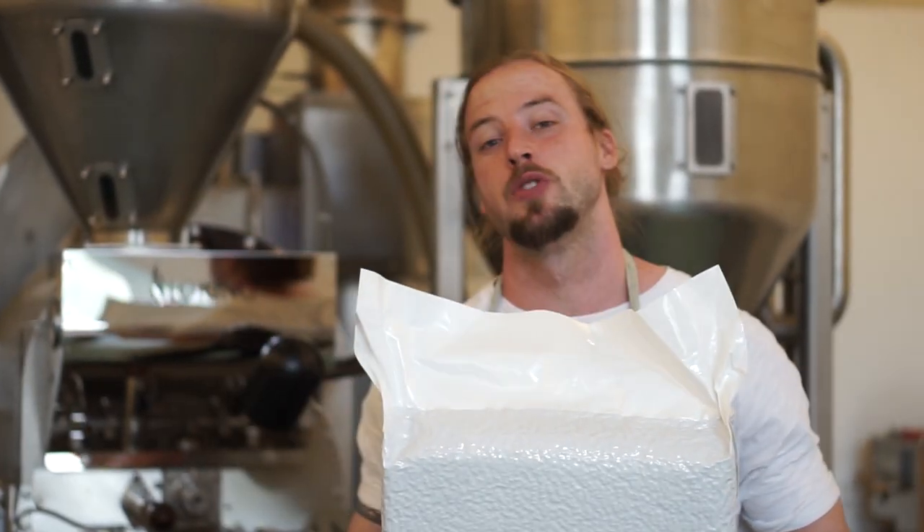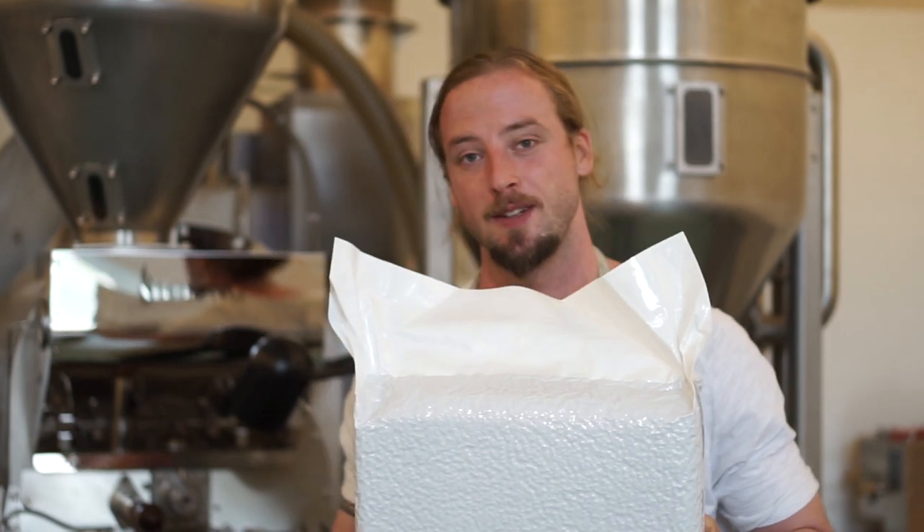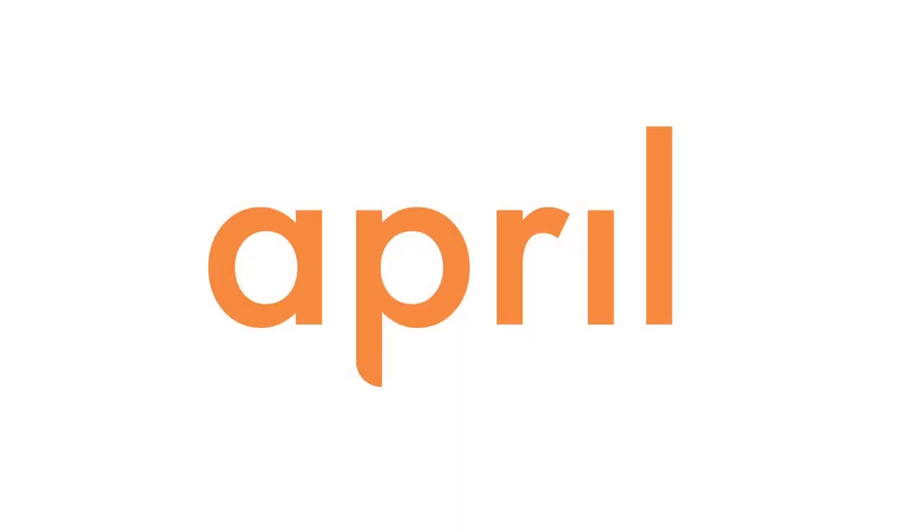Hey everyone, today we're discussing how we're roasting our new Kenyan coffee from the Kanbanji process station in Cunyaga. We're back and this time we're going to push a roasting video in two different parts. The first video will cover more detailed roast aspects, and the second will be a lot more QC — meaning quality control of both the green coffee and the roasted coffee. That will come in a later video.